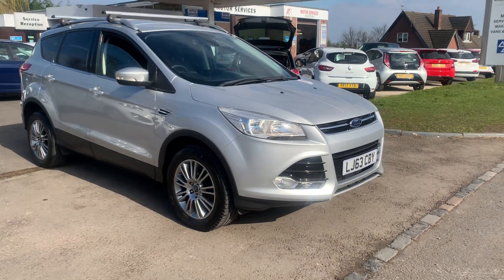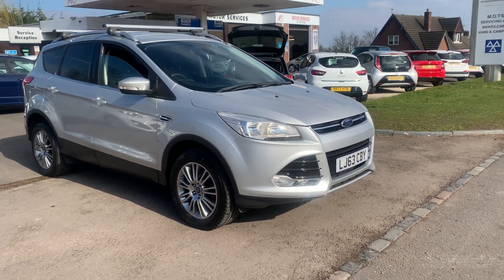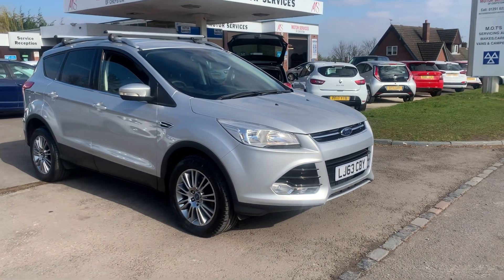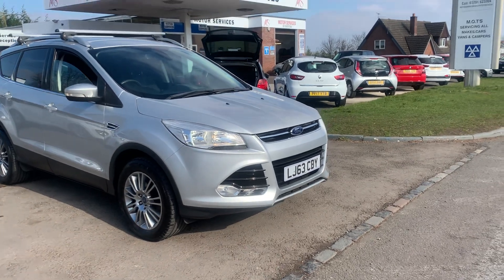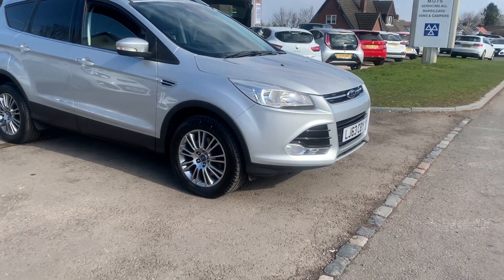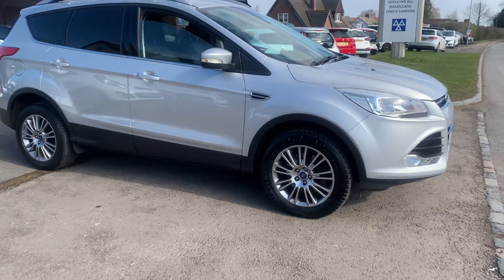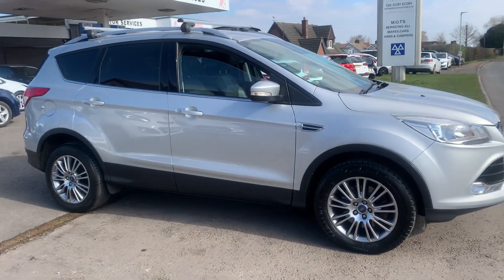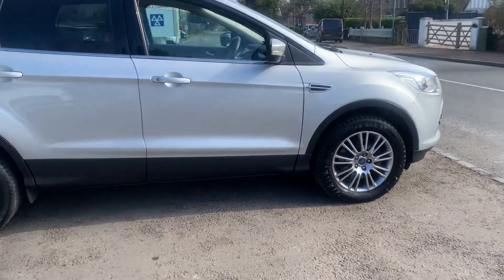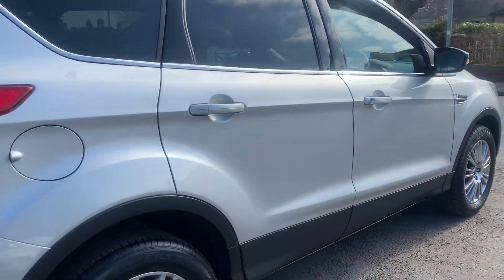Hello, welcome to Motor Services of Chepstow. Today we have a 2013 63-plate Ford Kuga Titanium 2-litre TDCi, with a low mileage of only 42,000 miles, finished in a lovely metallic silver with nice metallic grey alloy wheels. It's got front fog lights, remote central locking, push button start, roof bars, privacy glass, and it's in fantastic condition. It's two-wheel drive, very economical, and nice and spacious.